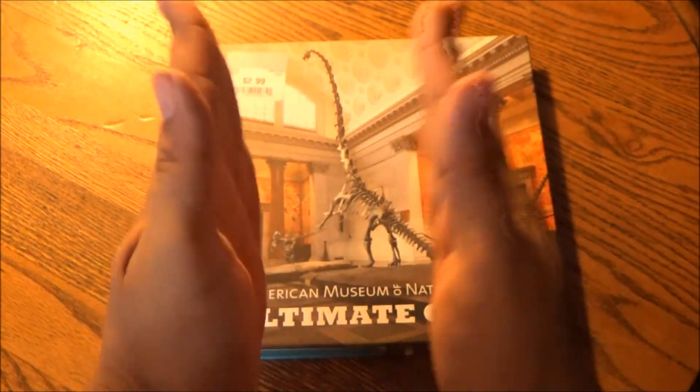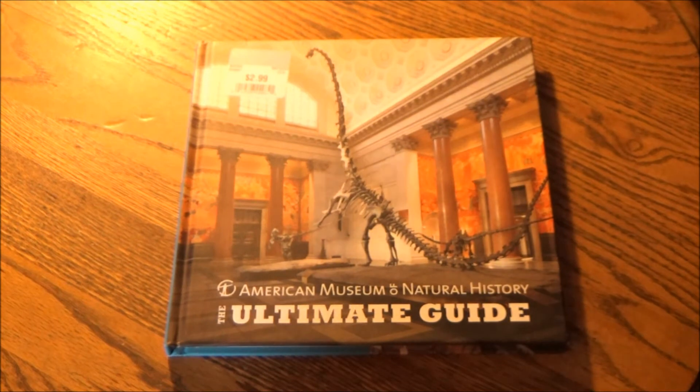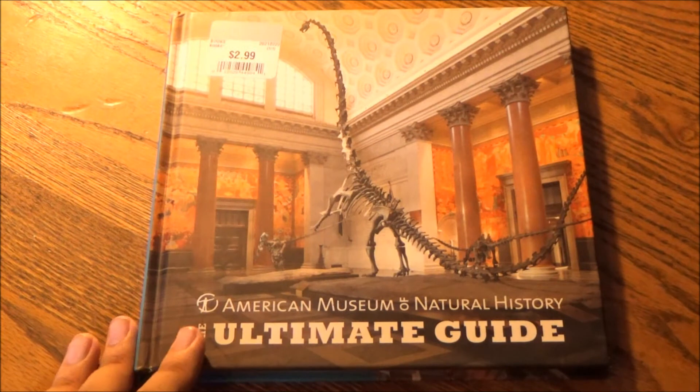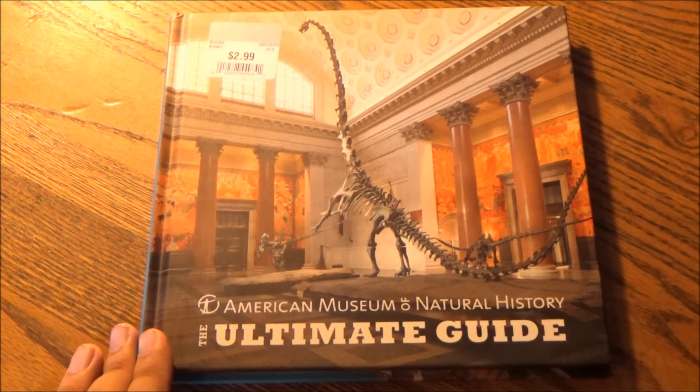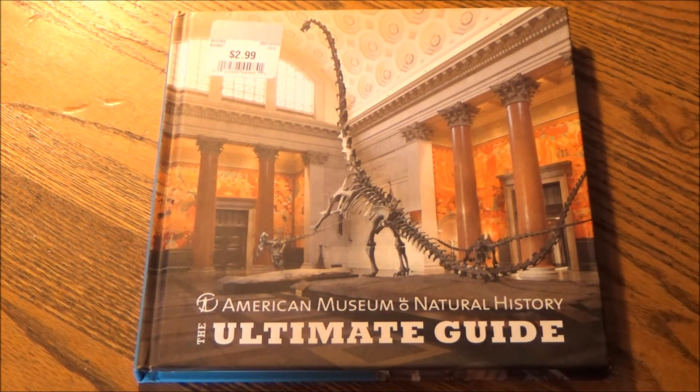And I award it all five claps. It really has earned the name Ultimate Guide. For those who can't make it to the American Museum of Natural History like myself, this is the next best thing. But now that the museum has once again reopened, albeit with a lot of social distancing protocols and, of course, mask wearing, maybe now is a good time to revisit the museum and actually take this guide with you if you already bought it.